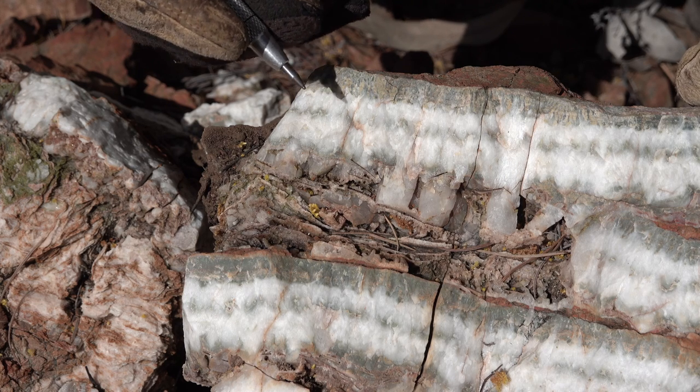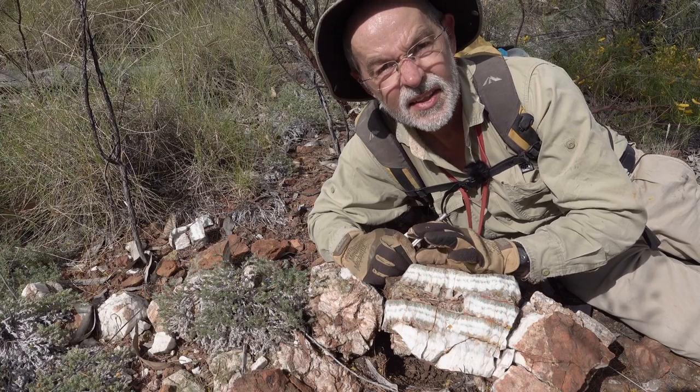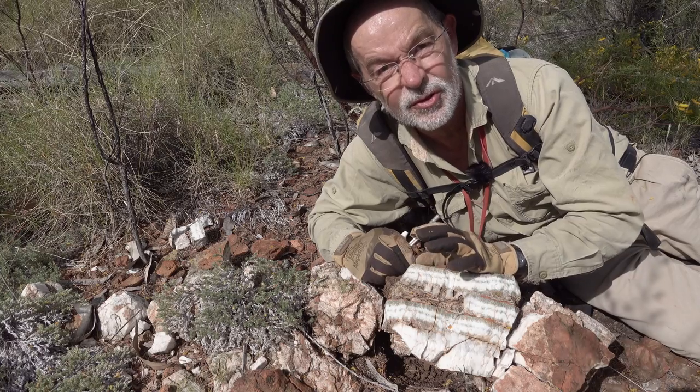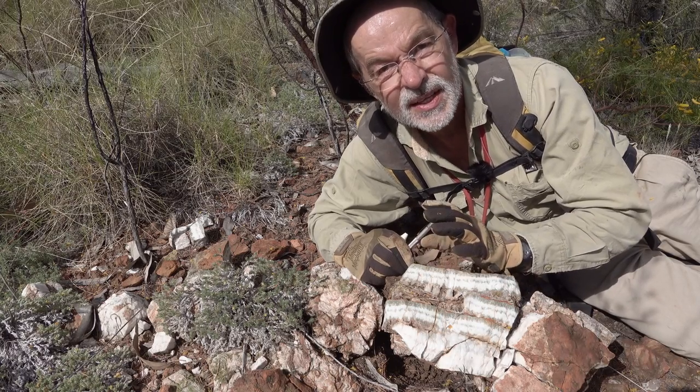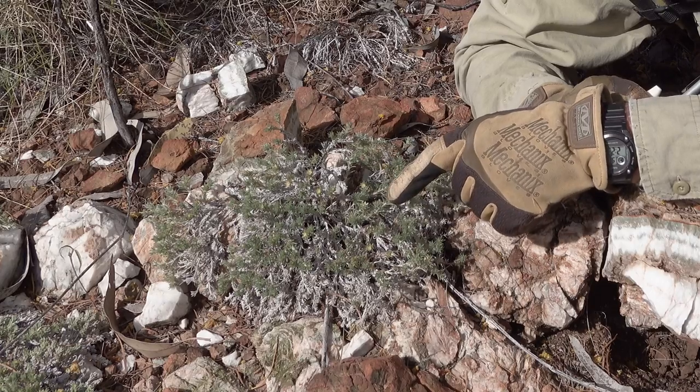So that illustrates just the range of textures you can get in a single system, just because the conditions of the fluid evolve over time. And that's a pretty interesting vein, but it's actually not the most interesting thing on the outcrop — the most interesting thing is that low-growing shrub there with the little yellow flowers.